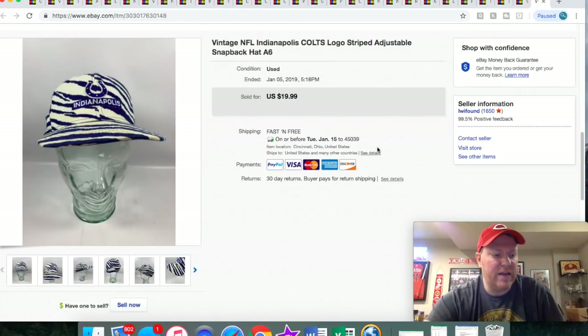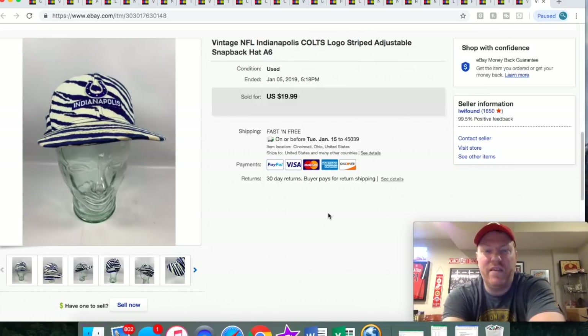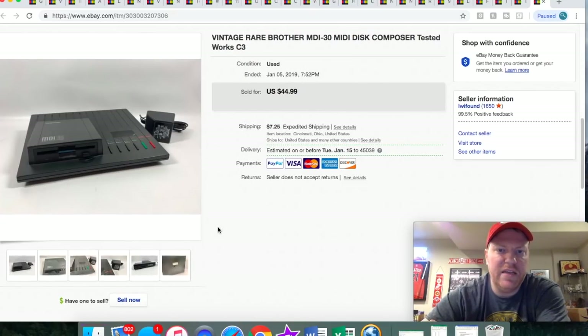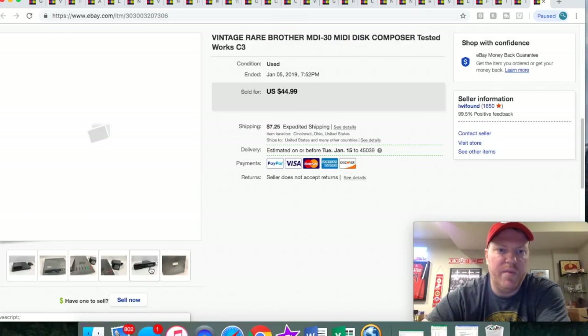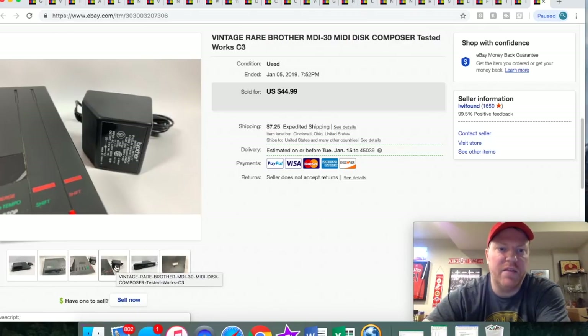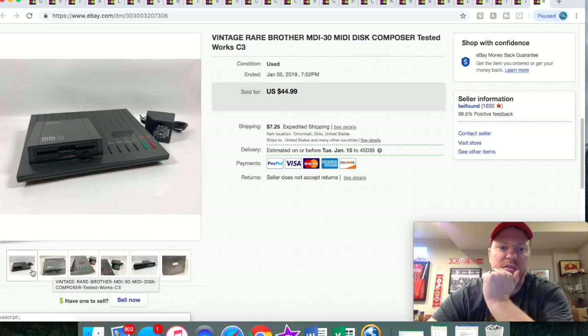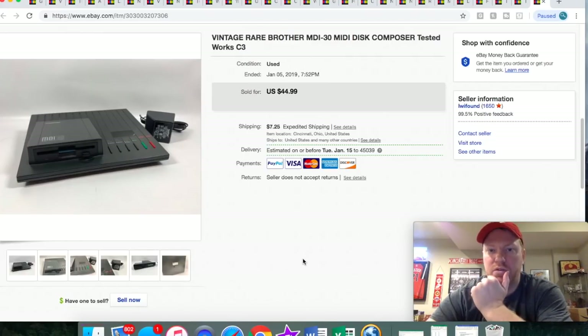This Indianapolis Colts hat — I took a best offer of $10. This was right after they beat the Houston Texans. This thing's really cool. I picked it up at an estate sale a couple months back for $5. I took a best offer of $30 plus shipping. And this is kind of different — a MIDI disc composer, the Brother brand. I didn't even know they made stuff like this; I thought they only did printers. But I guess they do a little bit of music stuff. Outdated technology, but it's cool, and I'm sure somebody with a studio wanted it for nostalgia reasons.